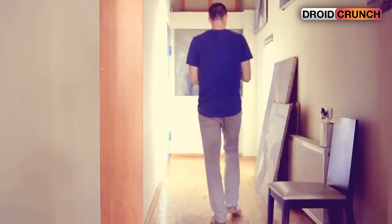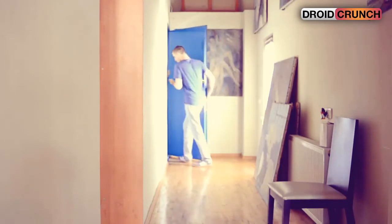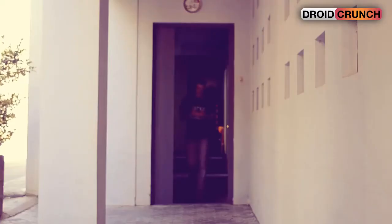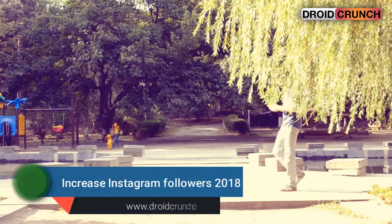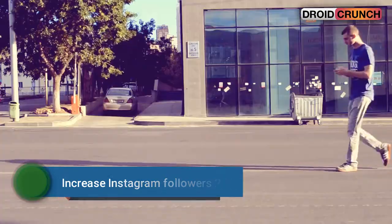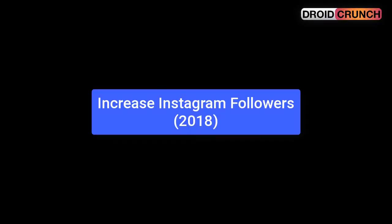You might have seen many videos about increasing Instagram followers before. Most of them will include post better content, use popular hashtags, post regularly and whatnot. But in this video we will talk about some working tips and tricks that you can use to boost your Instagram followers count. I am not saying that those tricks do not work, but they work once you reach an optimum level of followers. So let's get started.